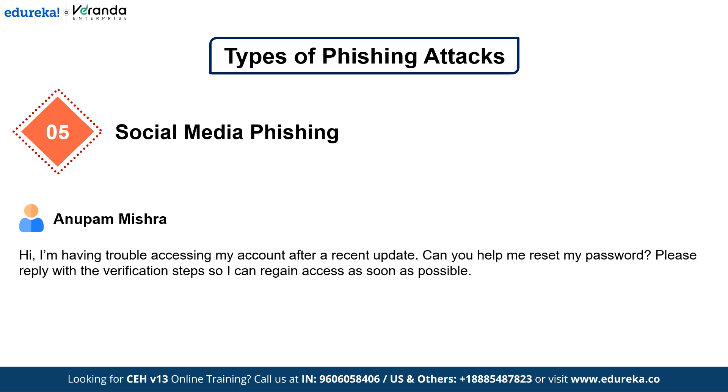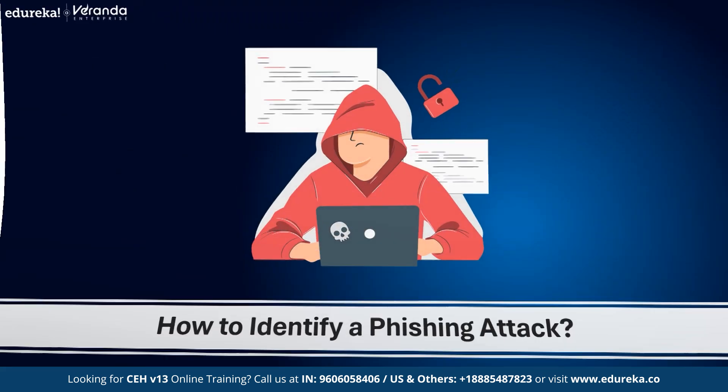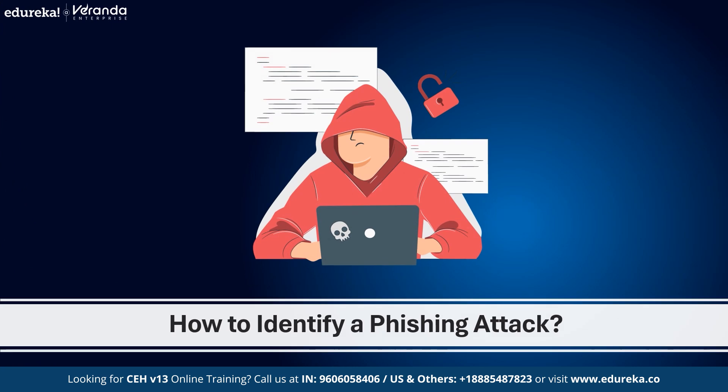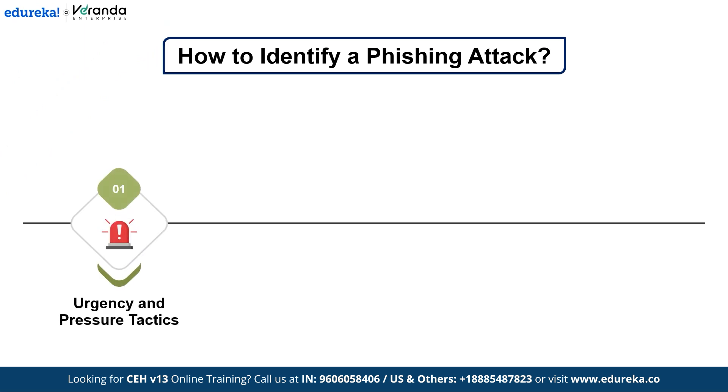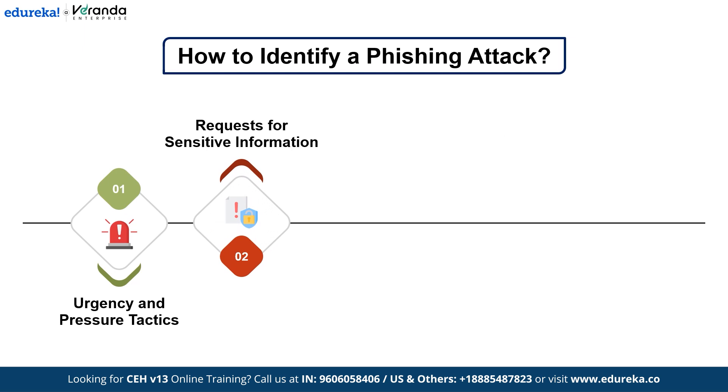Now let's move on to how to identify a phishing attack. How can you spot a phishing attempt before it's too late? Here are some red flags. First, watch for Urgency and Pressure Tactics — messages that demand immediate action like 'Pay now or lose access.' Next, be alert to requests for sensitive information — no legitimate organization will ask for your password via email or text.